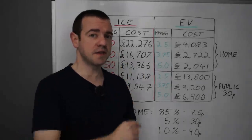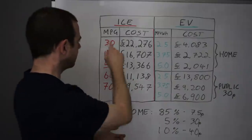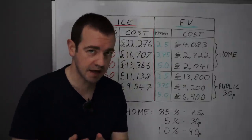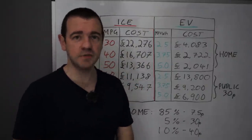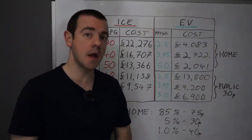Let me explain this table where I've got combustion engine and electric vehicles. The ICE side is pretty straightforward — it's just basic maths: 30 miles per gallon down to 70 miles per gallon. Remember that's UK gallons, and that's based on today's average price in the UK which, according to the RAC's website, is £1.47 per litre.